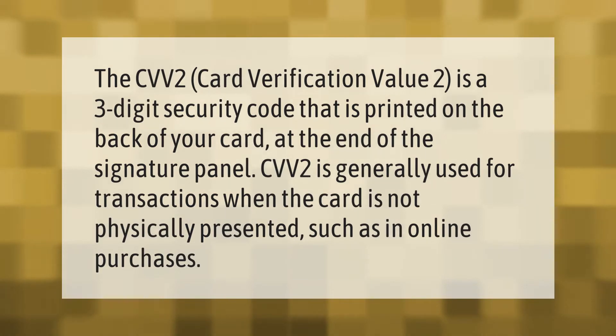The CVV2 (Card Verification Value 2) is a three-digit security code that is printed on the back of your card at the end of the signature panel. CVV2 is generally used for transactions when the card is not physically presented, such as in online purchases.